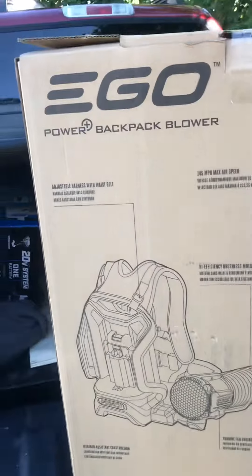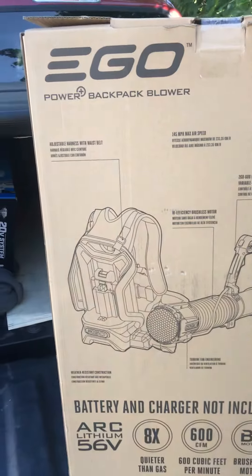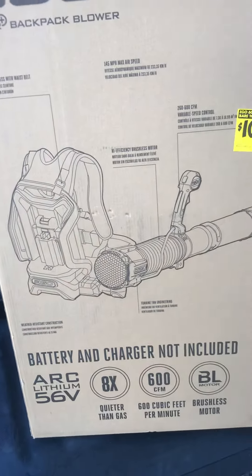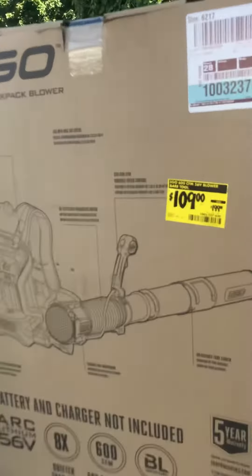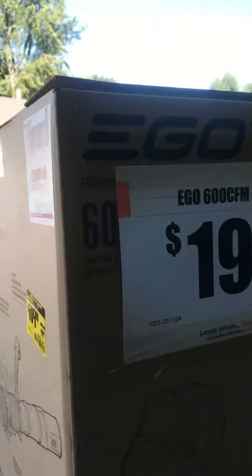Let me pull this bad boy out. I had a video earlier where I saw one in the store and it was cheaper than I thought it would be. This was the going price at one point.